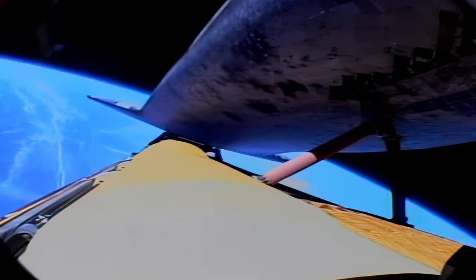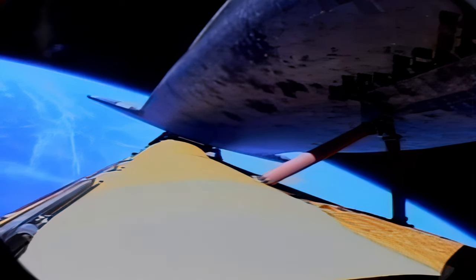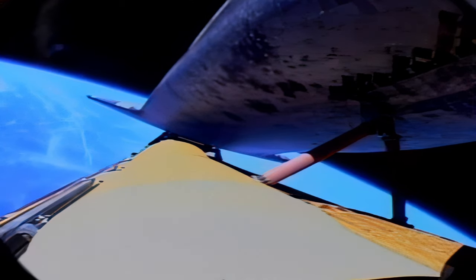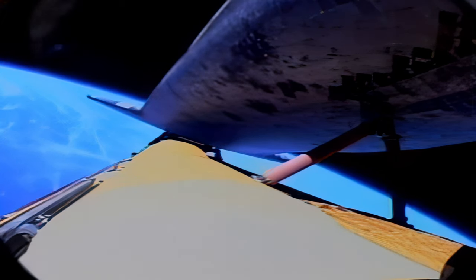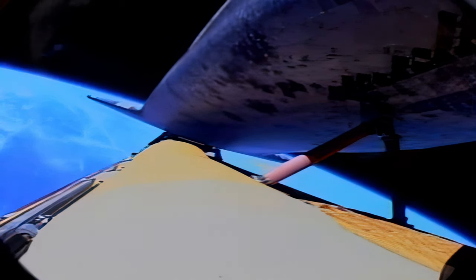30 seconds to cutoff of the main engines. Discovery speed now 16,000 miles per hour. Standing by for cutoff of Discovery's three main engines.